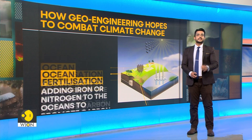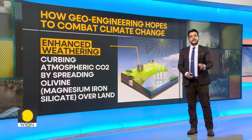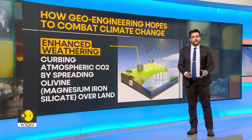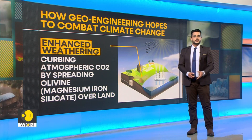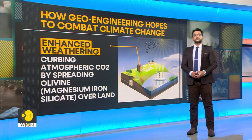Next up is enhanced weathering. Enhanced weathering is a process that aims to accelerate natural weathering by spreading finely ground silicate rock such as basalt onto surfaces, which speeds up chemical reactions between rocks, water and air.